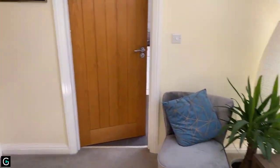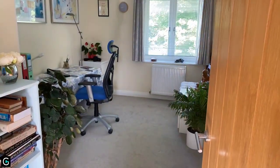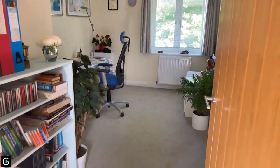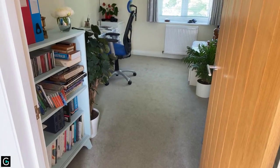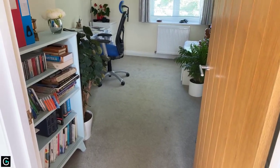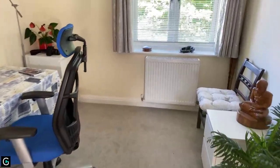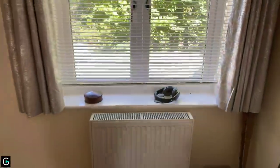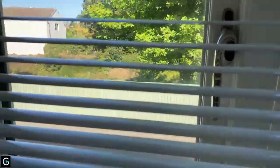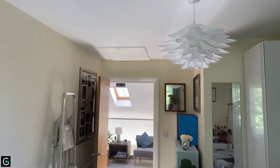The EPC rating is a B on this property and the council tax band is C. I'm going to take you into the bedroom — this is currently used as a study/work room but it's a really good-sized bedroom. This is the smaller of the two, measuring 13'9" by 8'9", but still a good size. Both bedrooms are situated at the front of the property, as you can see looking out onto the front. There's also a loft hatch here with a good-sized loft for storage.